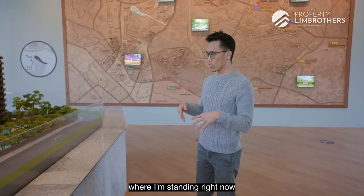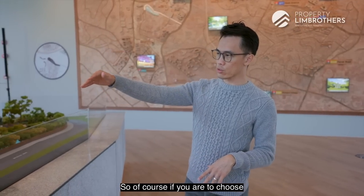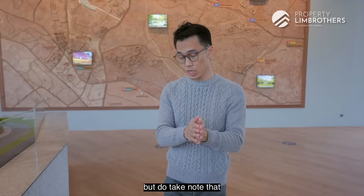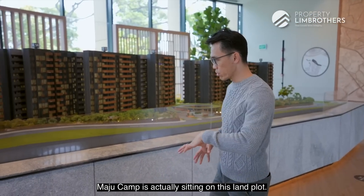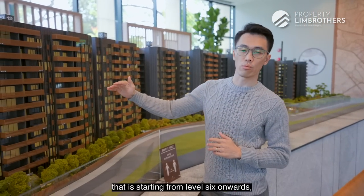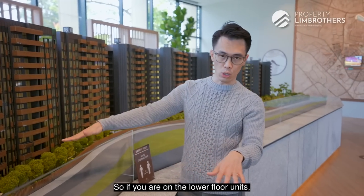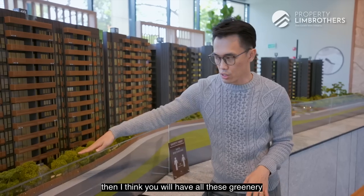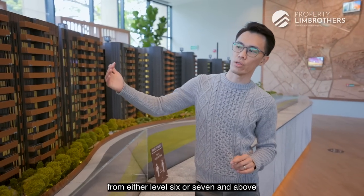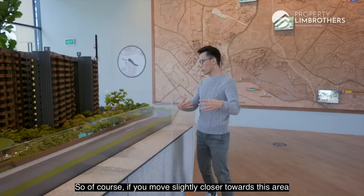If you drive, you will have two entryways — either coming from Sunset Way or Brookville Drive. Where I'm standing right now is on the land plot of Macpherson Camp. If you choose stacks facing towards Macpherson Camp, you will have an unblocked view overlooking it. However, do take note that there is a multi-story car park on this plot, so you'll likely only get a truly unblocked view from level 6 or 7 and above.